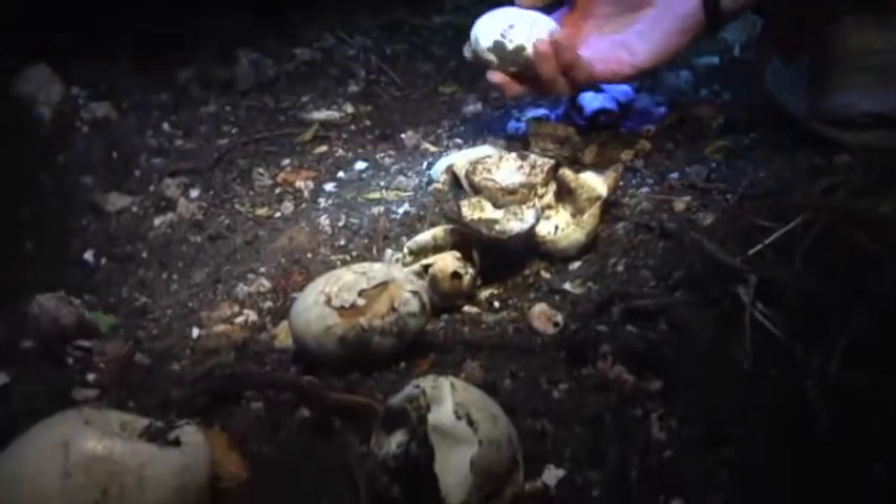The crocs time their breeding, their nesting, and the hatching to correspond to the rainy season. Baby crocs are found in the swamp that surrounds the Turkey Point nuclear power plant in South Florida.